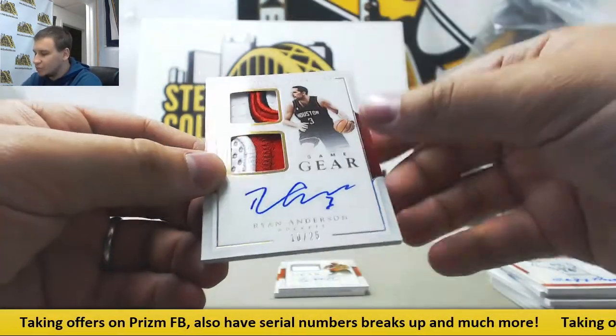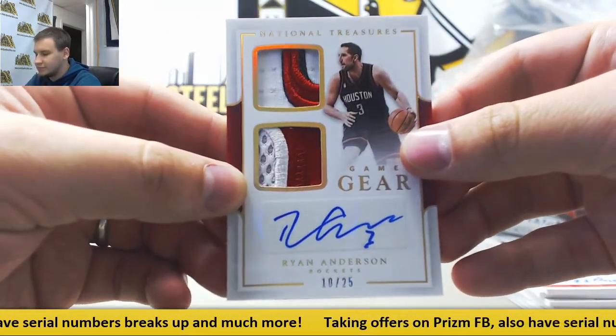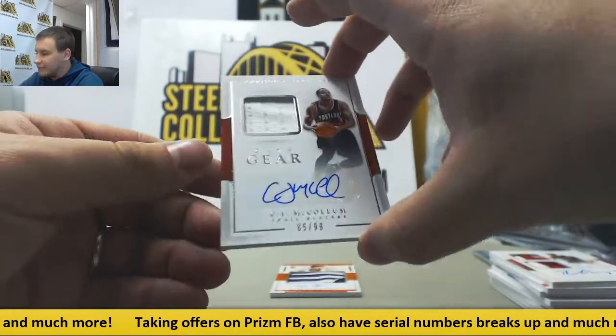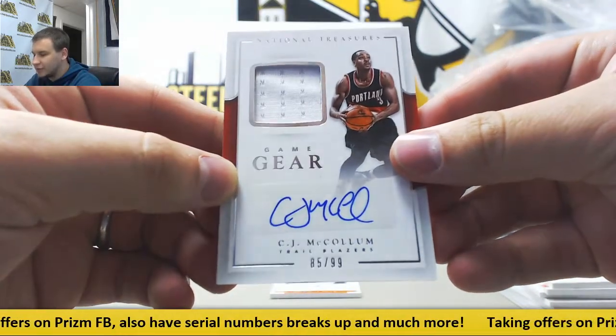Game Gear dual patch autograph, 10 of 25, Ryan Anderson. Another Game Gear jersey auto this time, 85 of 99, CJ McCollum for the Trailblazers.